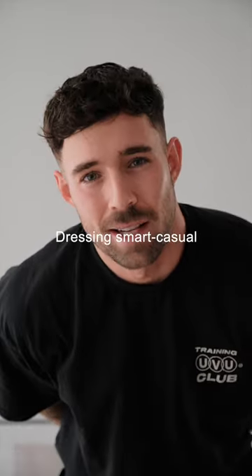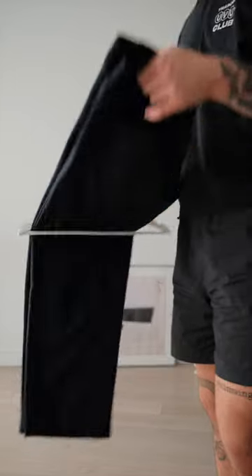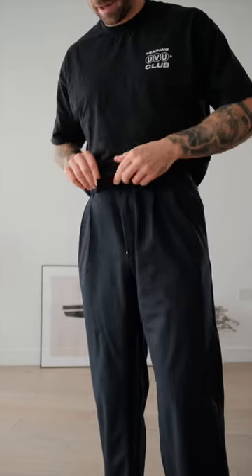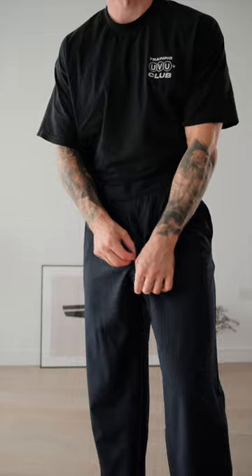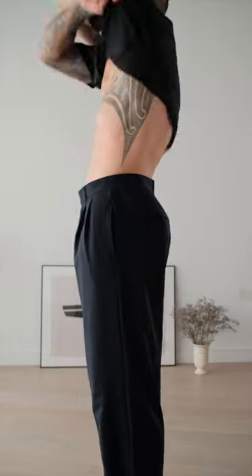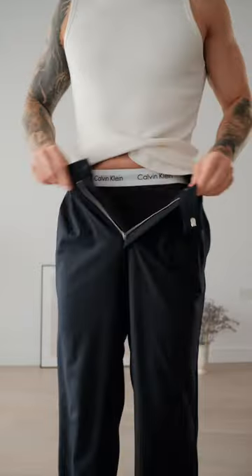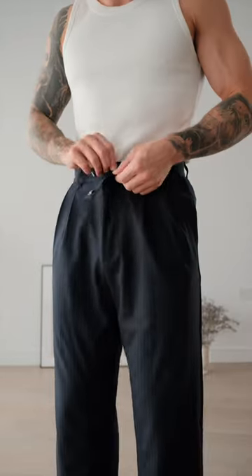I'm going to watch the tennis at Wimbledon today, so let's get dressed. I'm going to start with the navy pinstripe trousers. My goal today is to dress up a little bit, however I do want to keep it kind of casual as well and just keep it to my own style. Next I'm going to go with my kind of off-white ribbed vest, which I will actually tuck in.